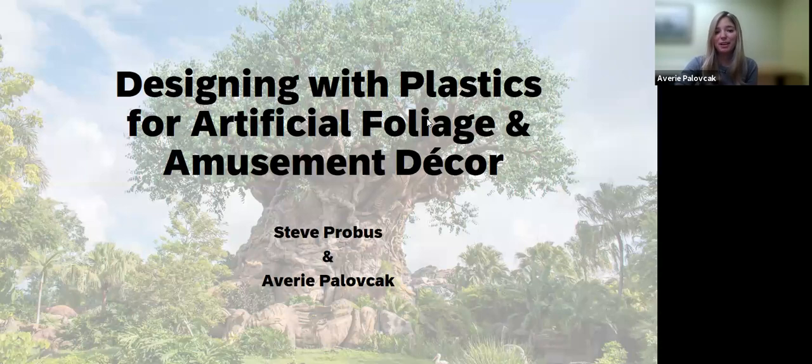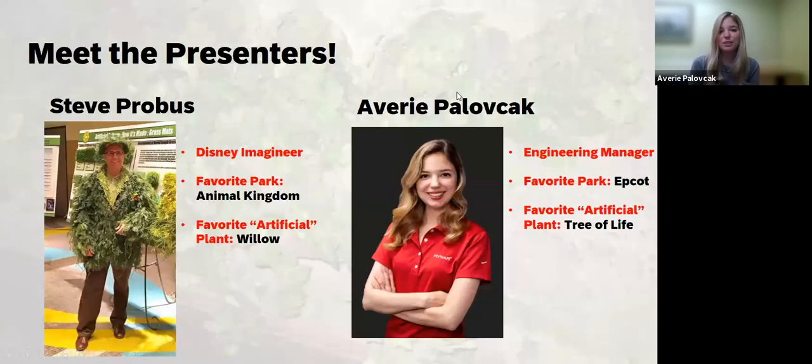Thank you, Courtney, and thank you to everyone joining us live today, and to those watching the recording in the future. We thought in the spirit of this presentation — we're going to be talking about fun things like theme parks and all the decoration and design that goes into them — we'd give you a snapshot of some of our favorite things. My favorite Disney park is Epcot. I'm a big foodie and a big traveler, so it really marries the best of both worlds. My favorite plant would be the Tree of Life, partly because it's actually made of Kynar PVDF, which is one of my favorite materials.